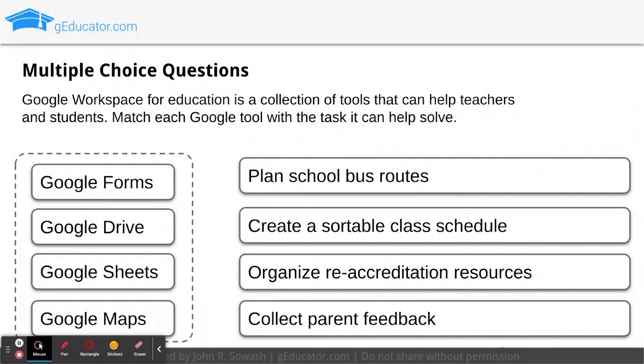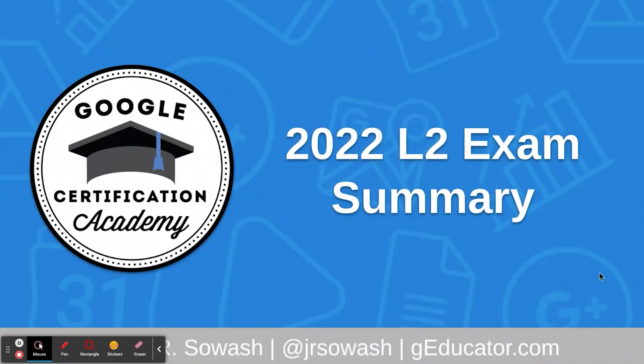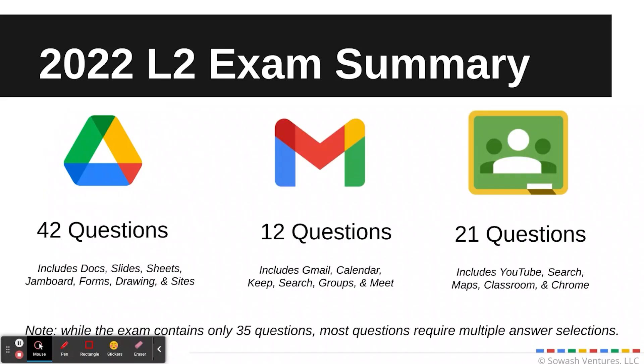In addition to the select-all-that-apply questions, you will also receive matching questions where you drag items to match the correct Google tool with the class task or responsibility. Let's dive into the actual exam content a bit deeper. I take the exam every year and take very careful notes so I can give you suggestions on how to prepare.